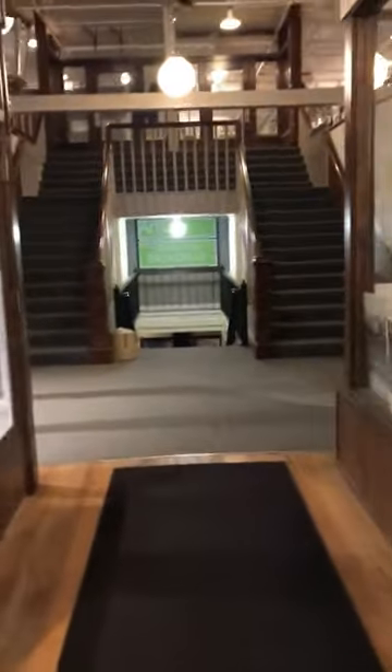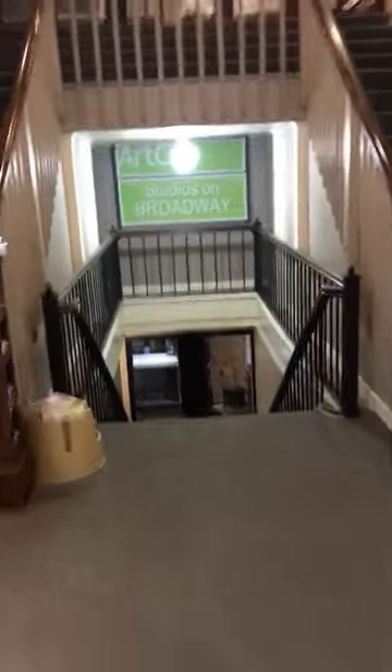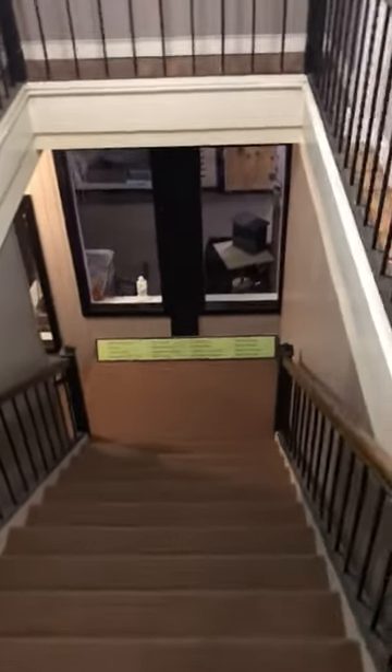So you just walk through the doors and we go inside — and there it is, it's Art City Studios on Broadway. We walked down the stairs. There's no elevator, and actually the door's locked so I have to stop the video.